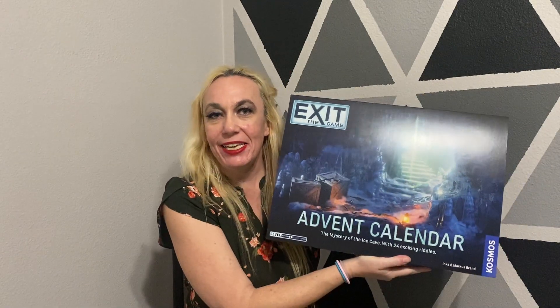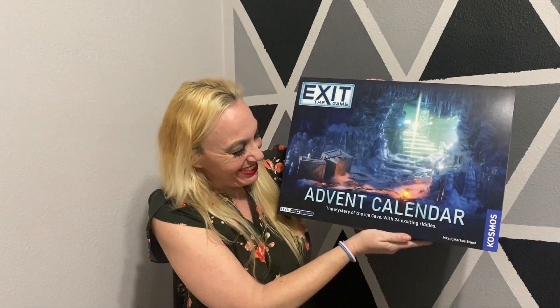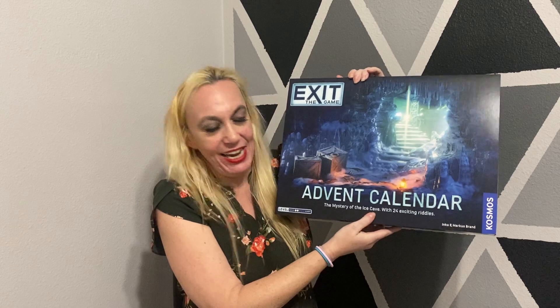Hey everybody, welcome back to the channel. My name is Lindsay and today is one of our exit the game advent calendar — the mystery of the ice cave.